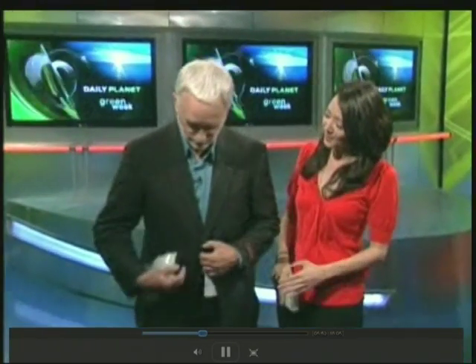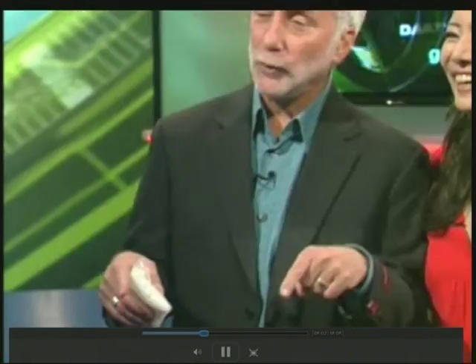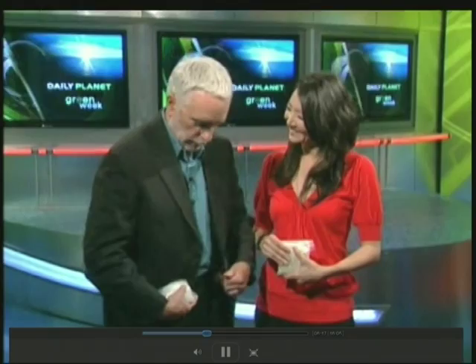Jay Ingram is looking particularly snazzy today in his suit. Why don't you tell everybody and model it? This suit was made from plastic bottles — it takes 25 two-liter bottles to get this environmentally sustainable, responsible wool-polyester blend. This is the first of its kind.